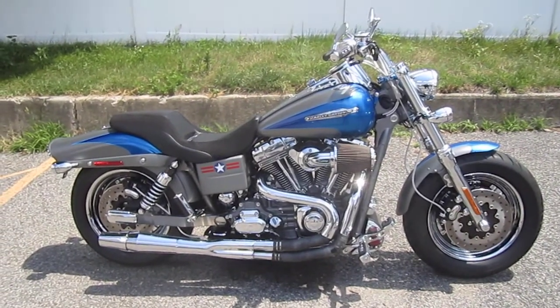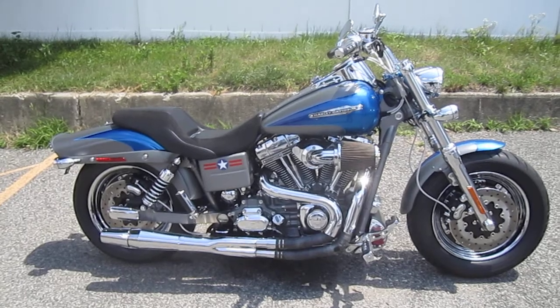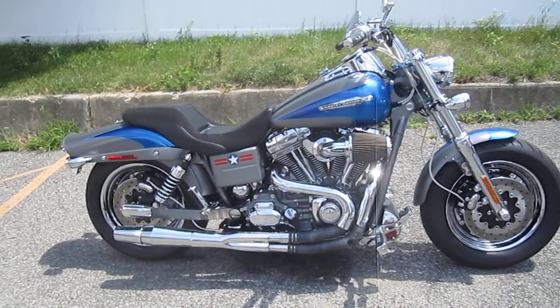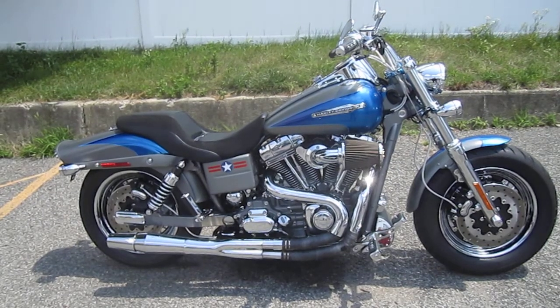Hello, we are Harley-Davidson of Nassau County in beautiful Belmore, New York. Take a look at this bike. It's a 2009 Harley-Davidson FXDFSE CVO Dyna Fat Bob in granite and blue. Stock number is U1117.